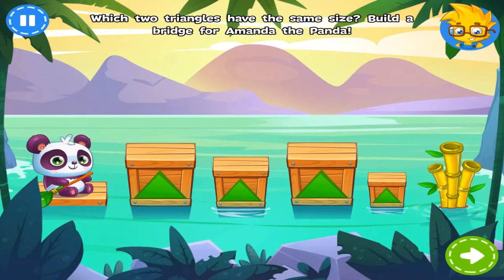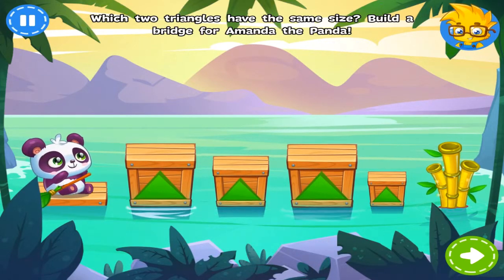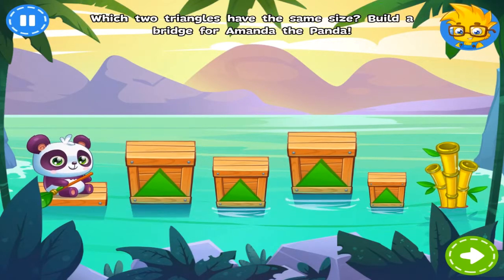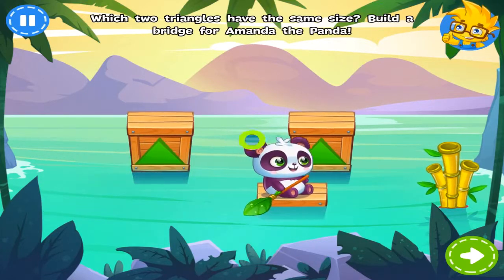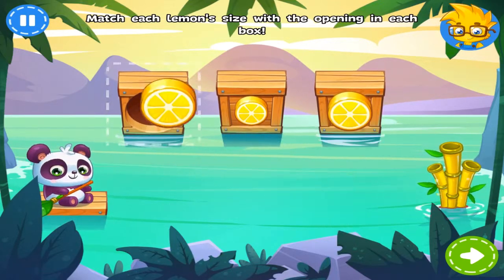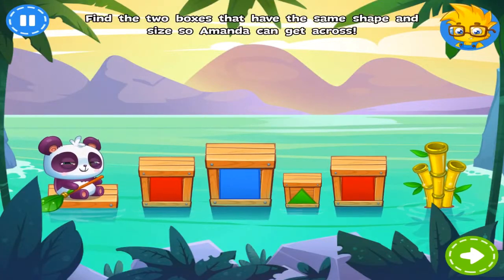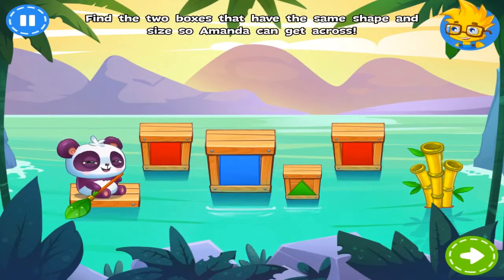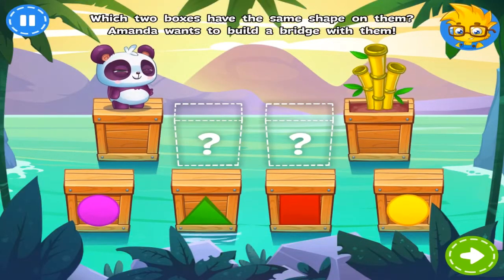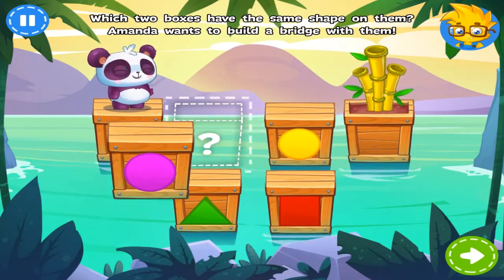Help Amanda get to her bamboo by selecting two triangles that have the same size. Great job! These lemons have left a sour taste in Amanda's mouth. Can you put each lemon... Awesome! The way is blocked again! Which two boxes have the same shape? Cool! Build a bridge by selecting the two boxes that have the same shape. Mmm! That bamboo looks tasty! Well done!